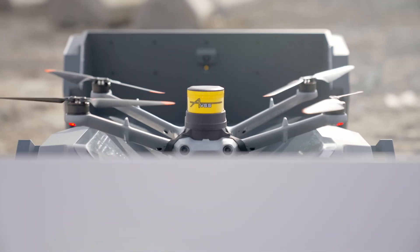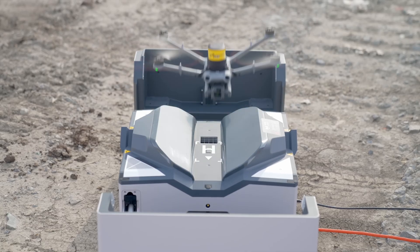Today I'm excited to talk to you about a breakthrough for our industry: the AVSS drone parachute system for DJI Enterprise drones.